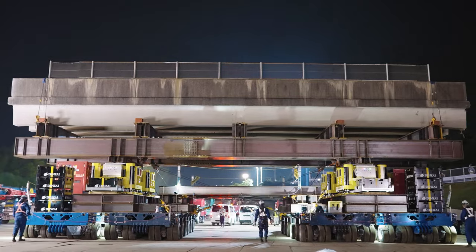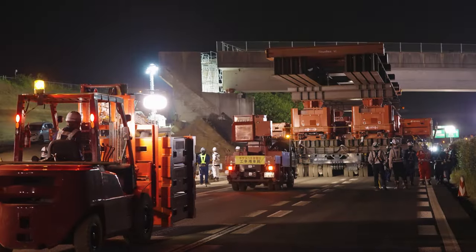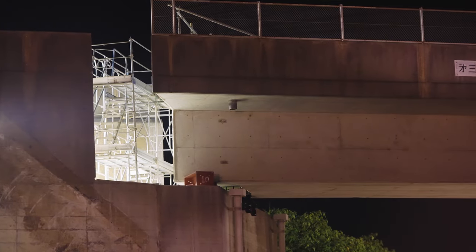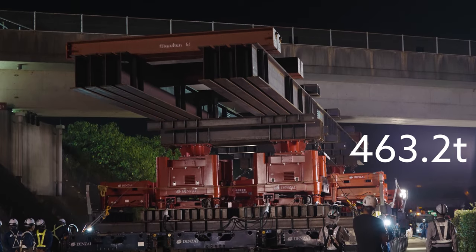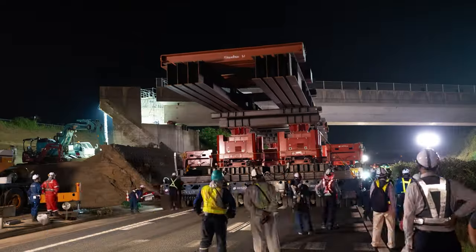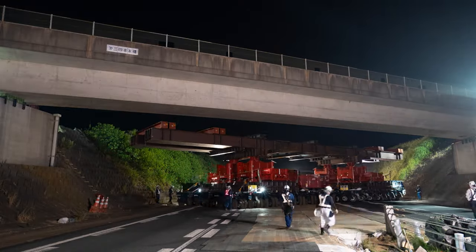Upon the successful transportation of Shihongi Bridge No. 1, a second night brought new challenges with Shihongi Bridge No. 3. Weighing in at an impressive 463.2 tons, a height difference of more than two meters from the ground level at each end introduced a significant layer of complexity.